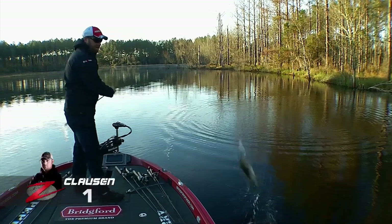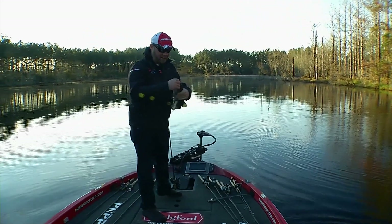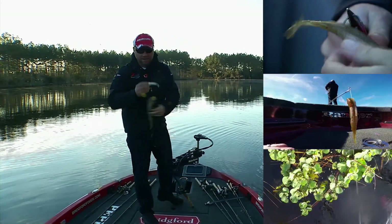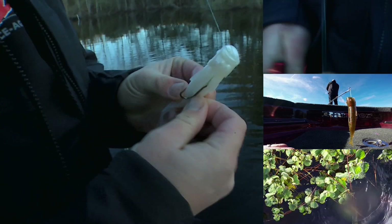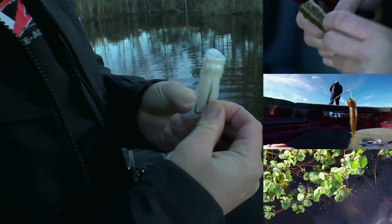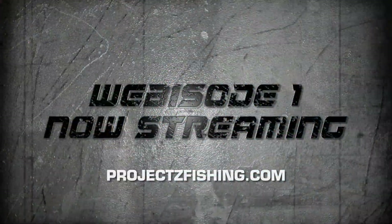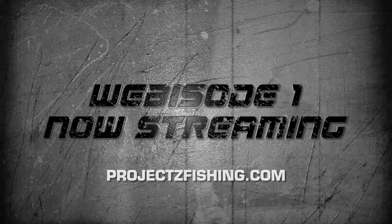Most topwaters make a lot of noise when they're on the surface, even just from the hooks rattling. But the pop sheds is such a subtle topwater bait — it can be rigged weedless, or I have it with the exposed treble hook for open water. For those fish that want a subtle topwater presentation, there's not much better than the pop sheds. Watch the full episode at projectzfishing.com.